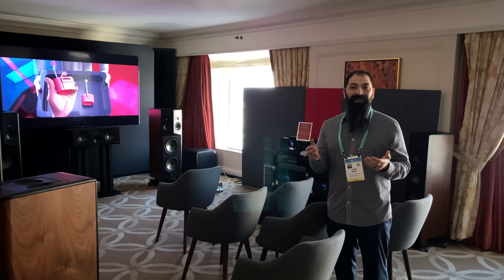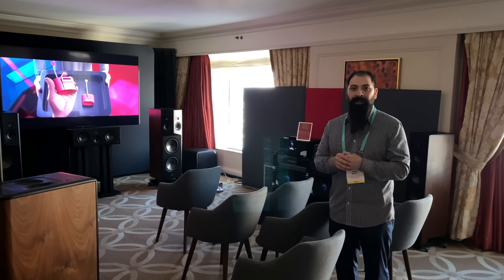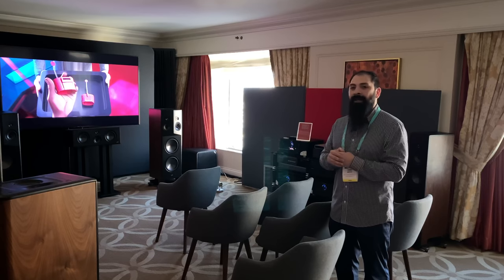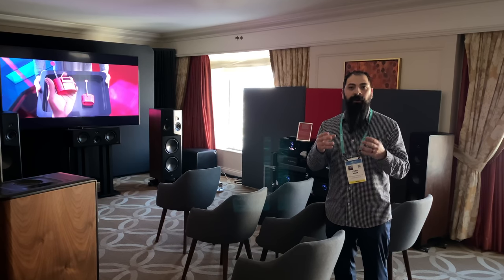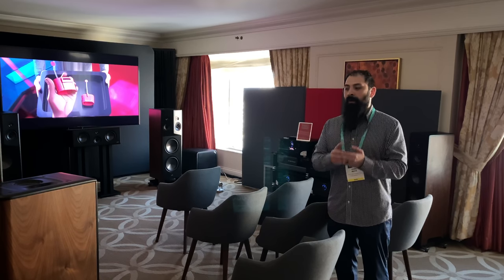Alright guys, so what did you think about the demo? I thought it was absolutely amazing. Really big shout out to Polk for actually allowing me to film in this space — I know I took up a lot of their time this morning. Really thank you to you guys. This room sounded incredible. I hope the audio is captured very well on the actual video — let me know what you guys think about it down below in the comments.